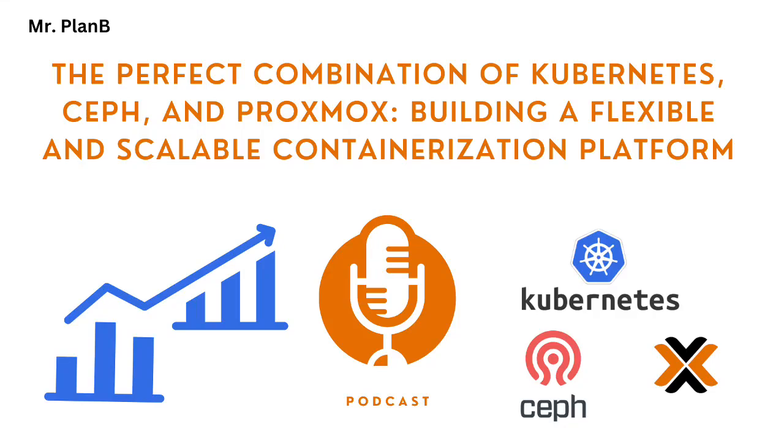Welcome to another deep dive, and this time we're looking at an interesting trio: Kubernetes, Proxmox, and Ceph. For flexible and scalable IT infrastructure, a lot of folks are talking about this combo.